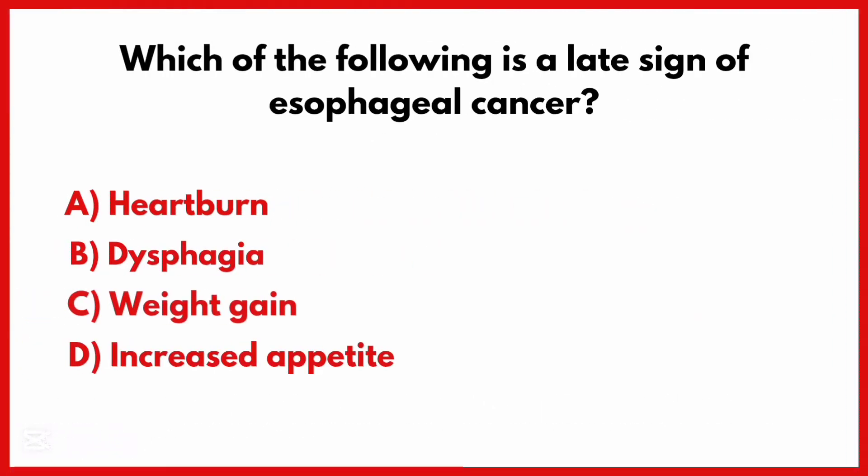Which of the following is a late sign of esophageal cancer? The correct answer is option B: Dysphagia.